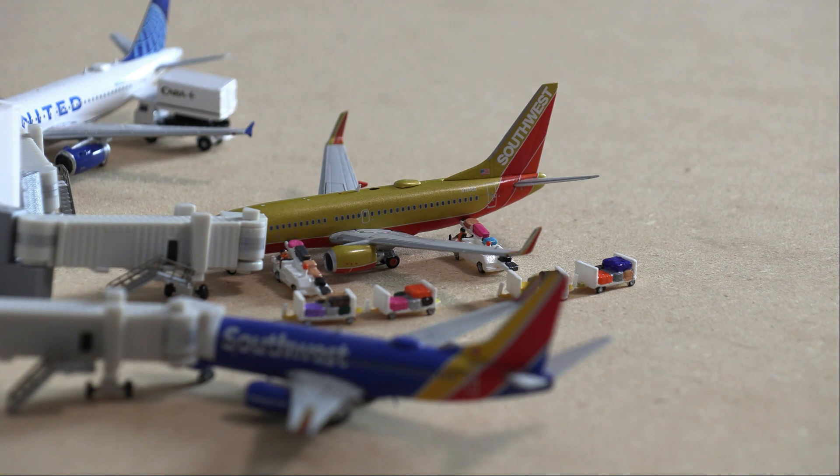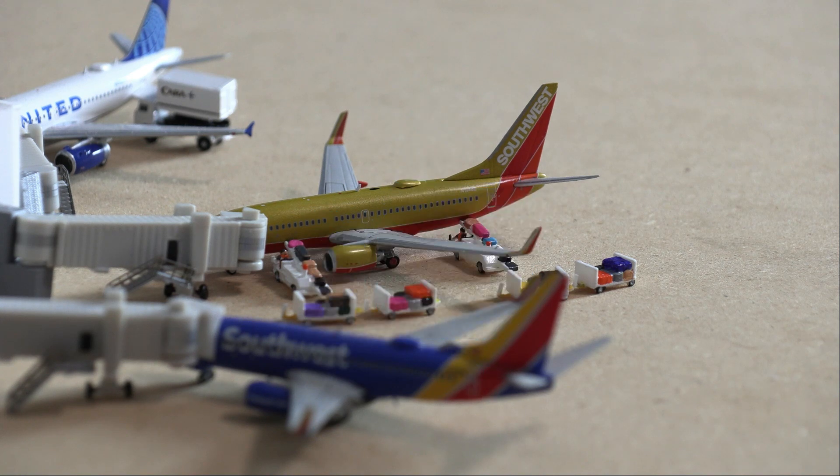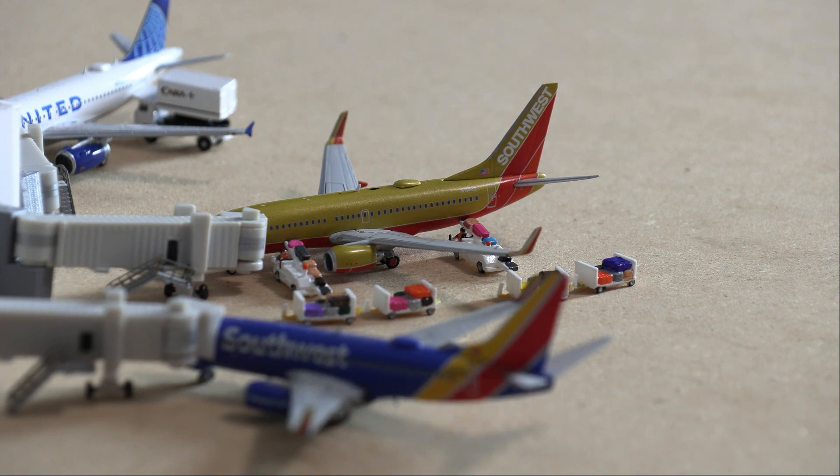Thanks for watching, guys. Thank you so much for joining, Airspace Aviation. As he mentioned, he does have a YouTube channel so you can go check that out. If you enjoyed this video or this collab, please consider leaving a like and subscribing if you are new to the channel. Thank you so much for watching, and I'll see you in the next video — have a good day or night, wherever you are from. Goodbye!